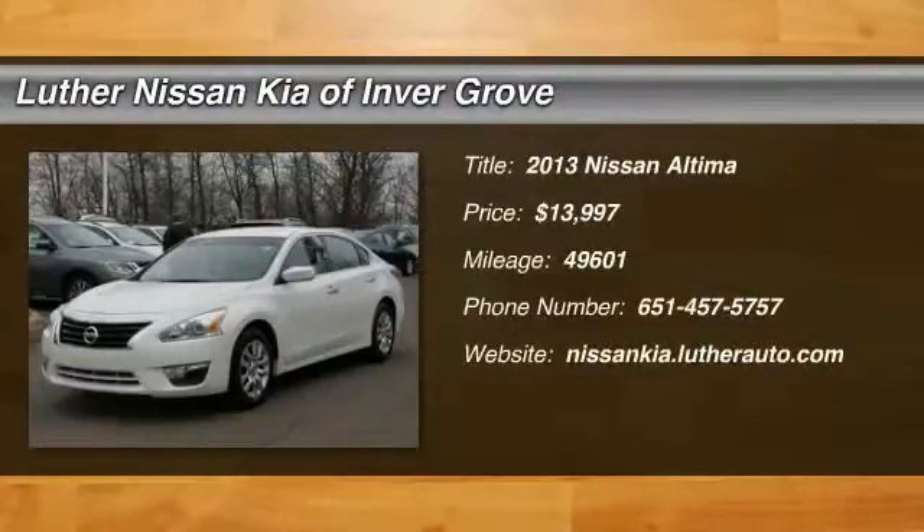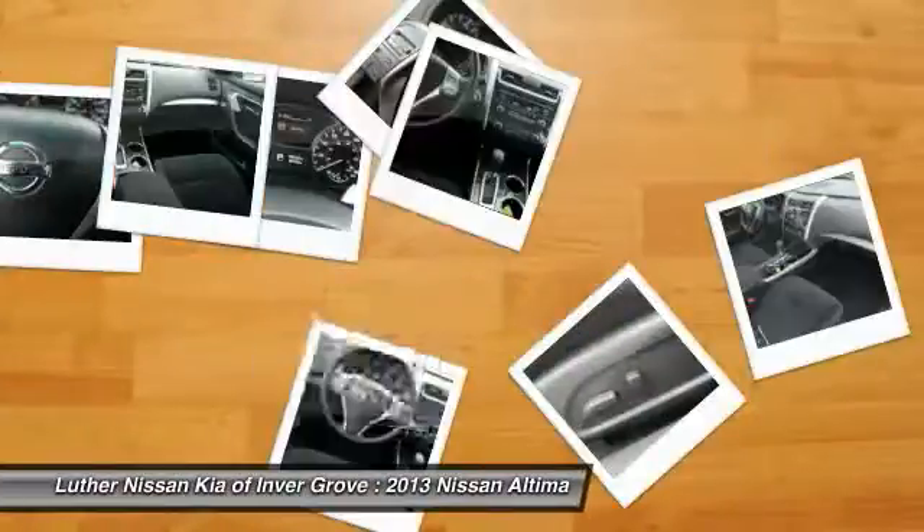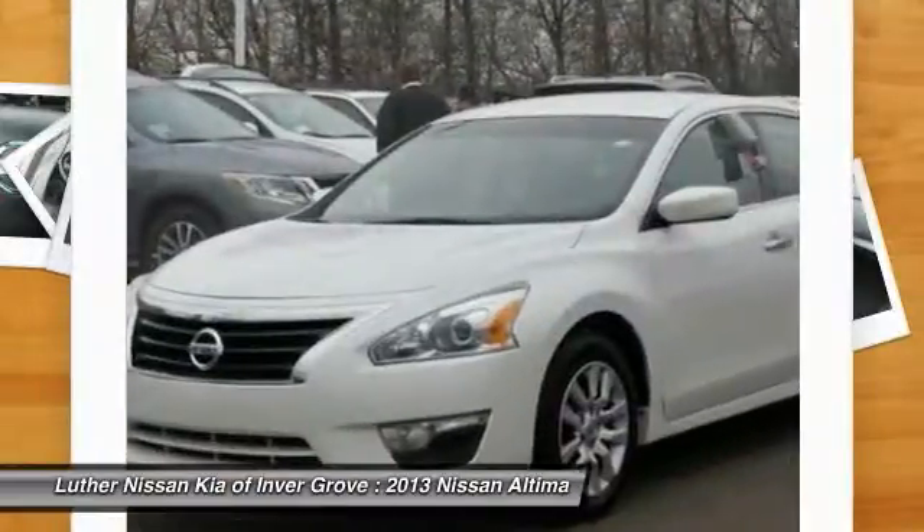The 2013 Altima — the Nissan Altima offers advanced features to make life easier, including push button ignition, which comes standard.